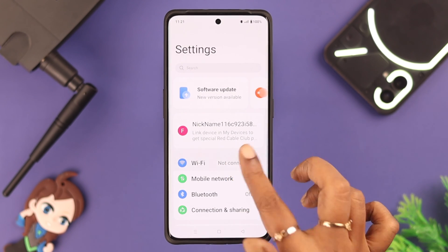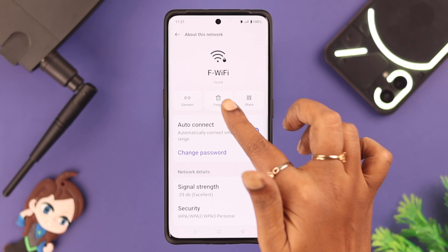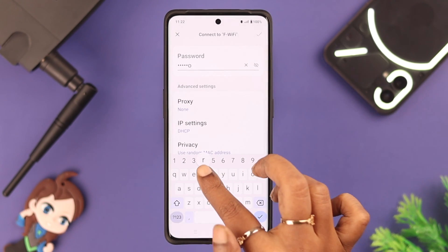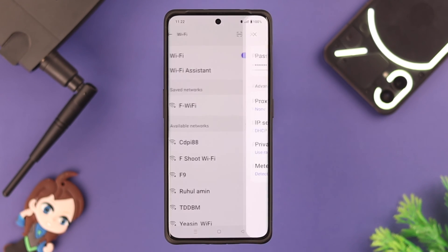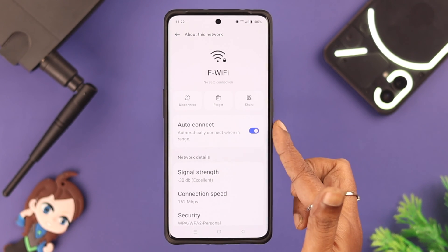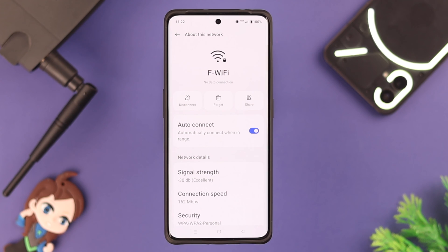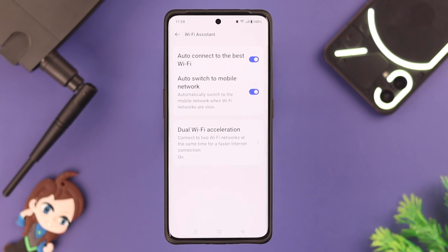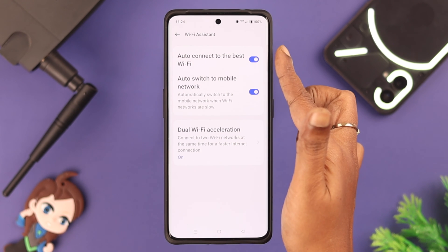If you're still having the problem, go to Wi-Fi settings — from phone Settings, go to Wi-Fi, then go to your Wi-Fi network settings and forget the network. Wait a few seconds and reconnect with the network again. While you do so, make sure the auto-connect option is toggled on.